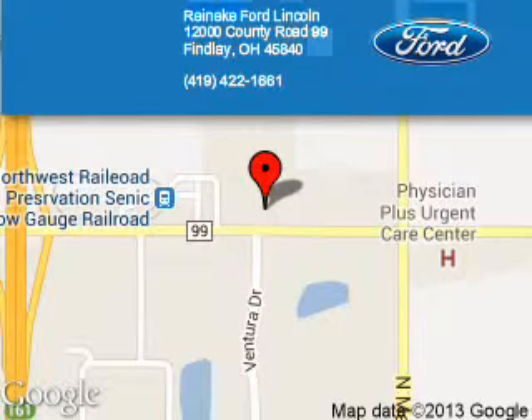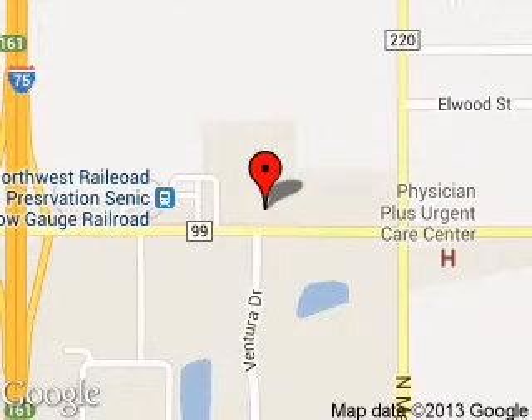Reineke Ford Lincoln is dedicated to doing everything possible to ensure that the experience you have selecting your next vehicle is a pleasant one. We are located at 1200 County Road 99, Findlay, Ohio, 45840.